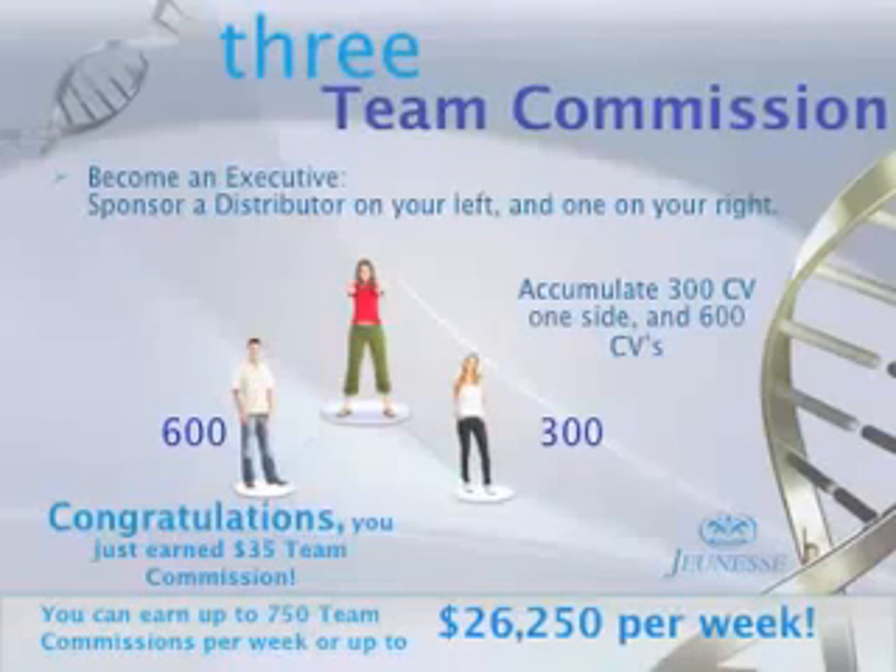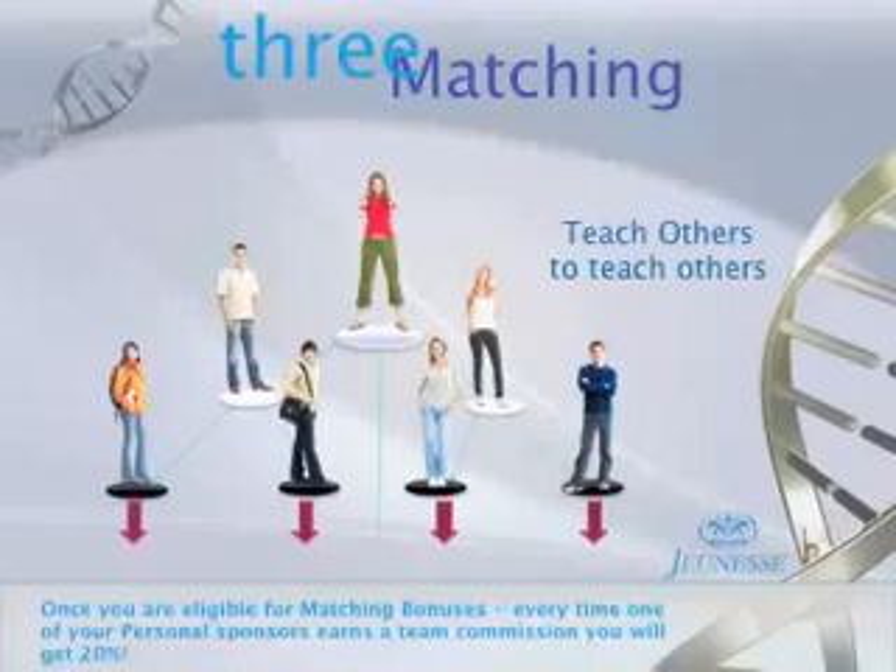Some people will cycle once a day and earn that $35 once a day. Some people cycle once an hour. Your goal would be to cycle as many times as possible. We have people doing that several times a minute.